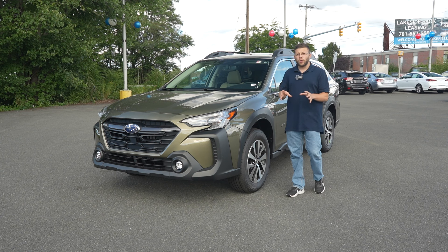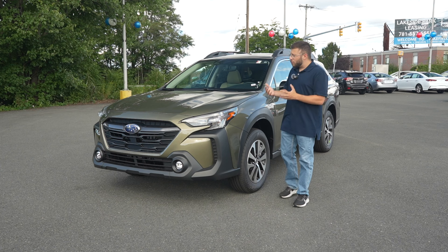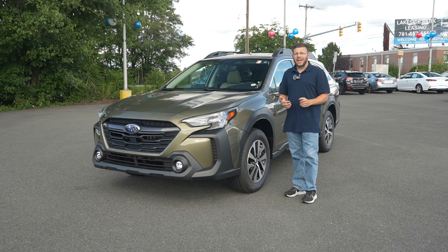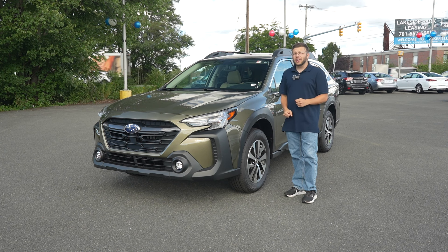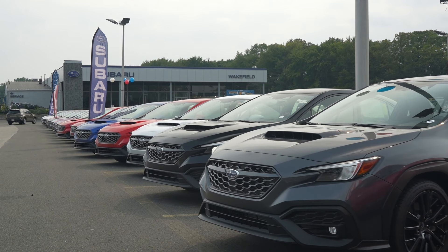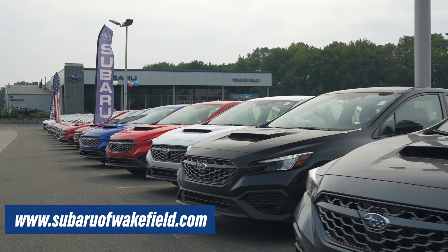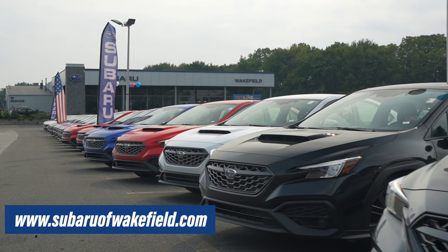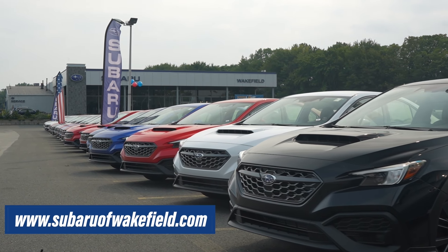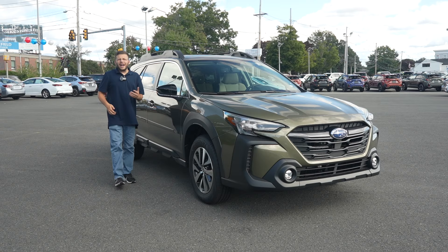We're going to take a deep dive into the 2025 Subaru Outback Premium, take a look at what's on offer in regards to optional features and standard equipment, and see why, if you are looking at buying a two-row crossover that is practical, versatile, and capable, then maybe the Subaru Outback is a great decision. A huge shout out and thank you to Subaru of Wakefield in Wakefield, Massachusetts for letting me come check out the Outback. Their link will be in the description below.